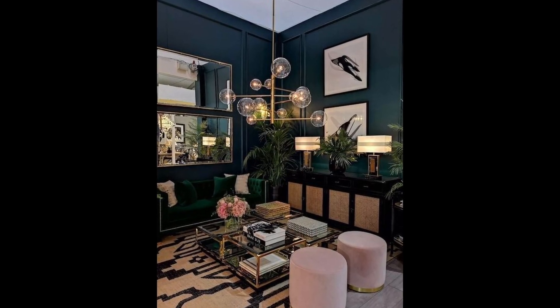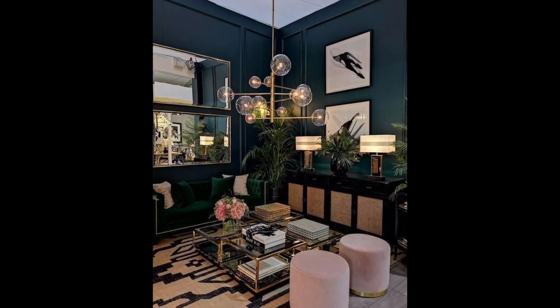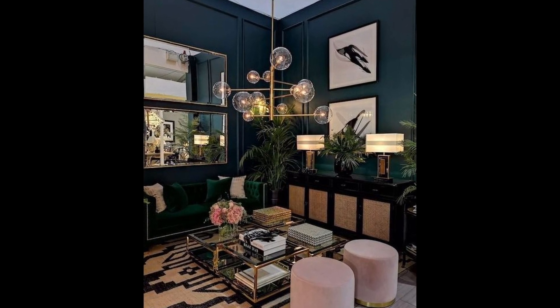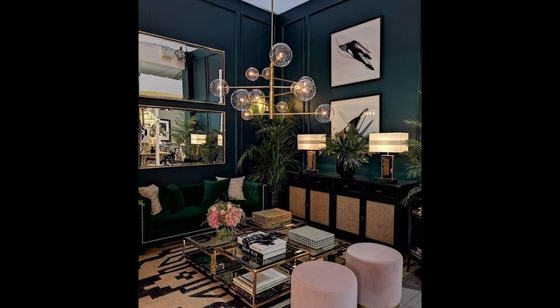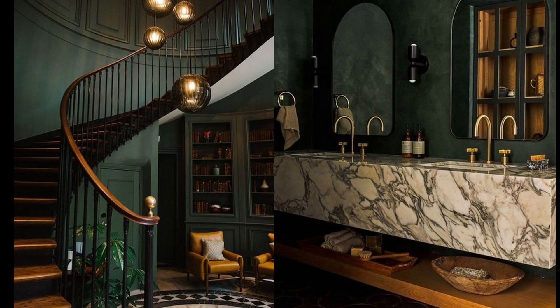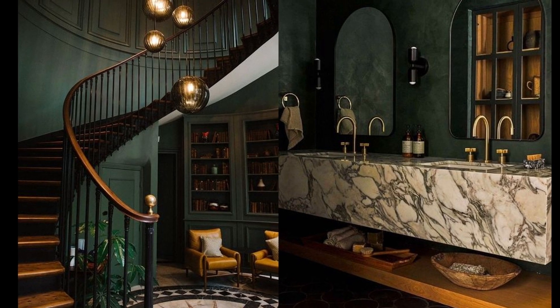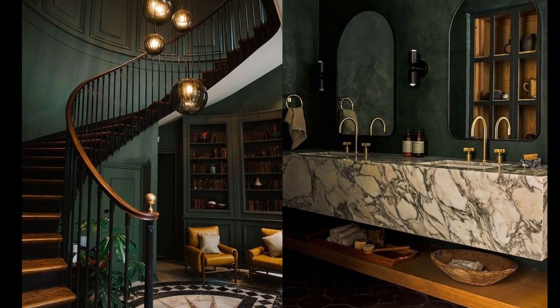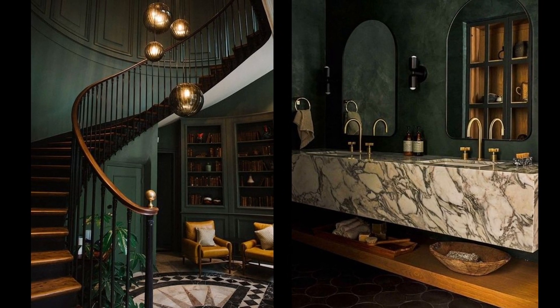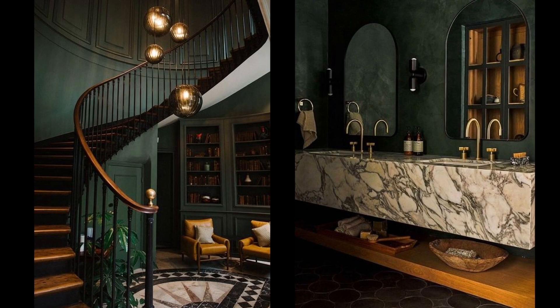So we want to think of dark colors like black, of course, but also deep blues, rich purples, those deep greens. Even sometimes when you get into stuff like very bold teals or deep reds, all of those types of colors will help give you that moody feeling. Think about this when you're maybe painting a space or even adding in some of the furniture and decor if you really want to commit to a moody interior.